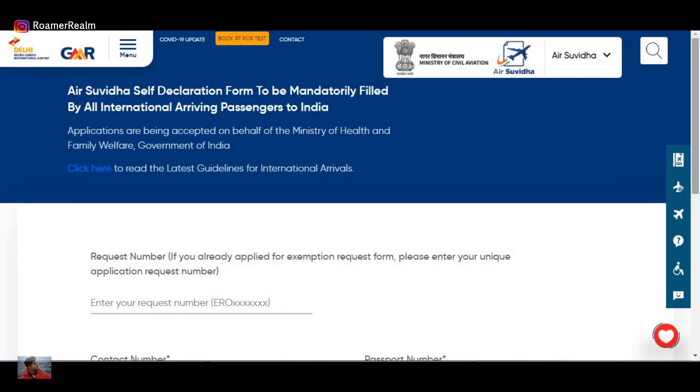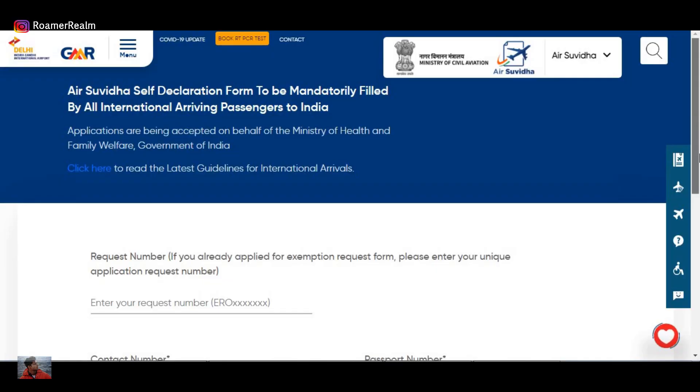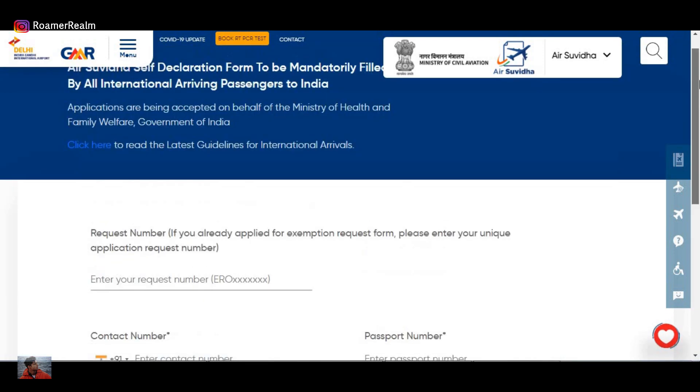Once you've received the RT-PCR test report, all the other online tasks can start. The first is to register yourself on the Air Suvidha website — it's a self-declaration form. I'll put the link in the description. It's a straightforward form where you fill out details like your name, passport number, address at the destination, email address, countries visited in the last 14 days, any health symptoms, and some flight details like your seat number and flight number.